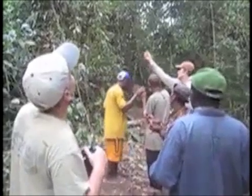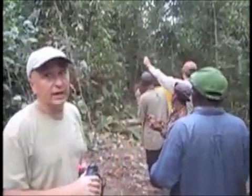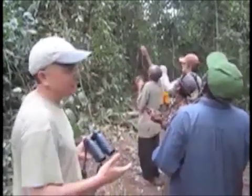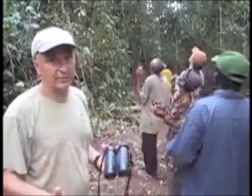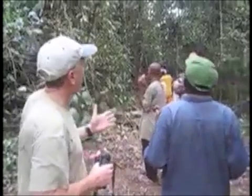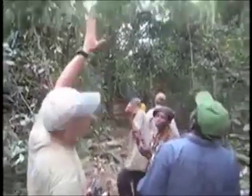We're doing this at a fruiting tree, and the hope is that in the morning we can open the net and be able to catch some birds. But this is a laborious process — sometimes putting the net up at a single tree can take several days. We've been lucky today and done this in a matter of hours. The net itself will be probably 30 meters up in the canopy.